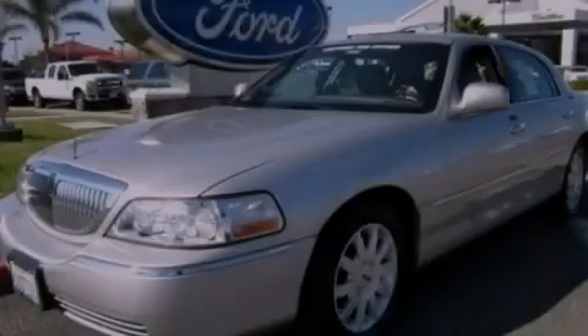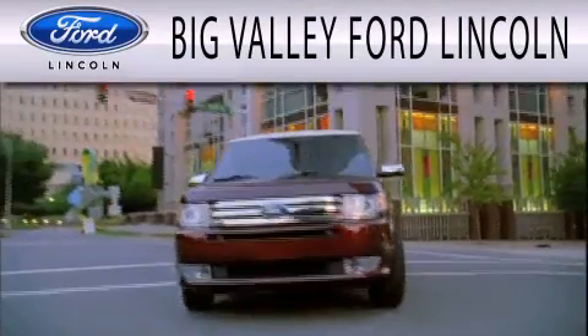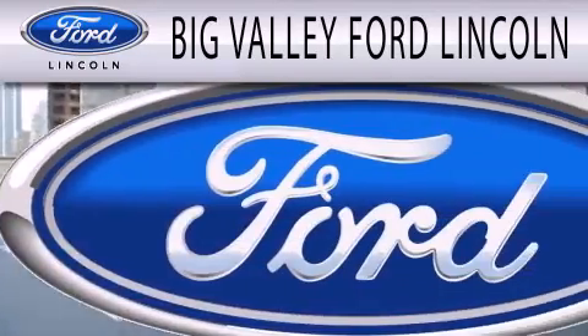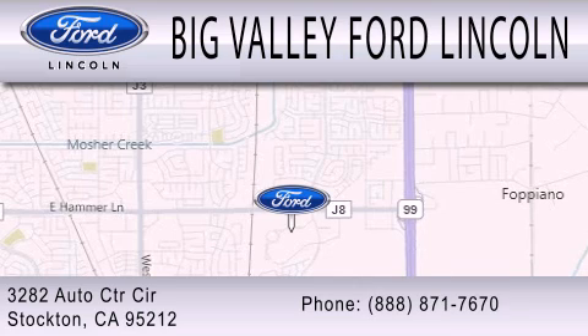Stop by today and test drive this automobile for yourself. Big Valley Ford is dedicated to doing everything possible to ensure that the experience you have selecting your next vehicle is as pleasant as possible. We are located at 3282 Auto Center Circle in Stockton.